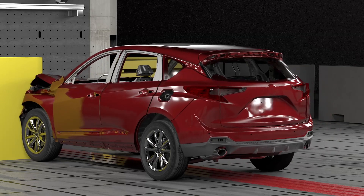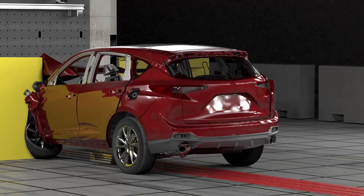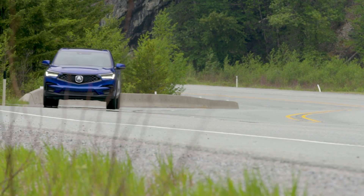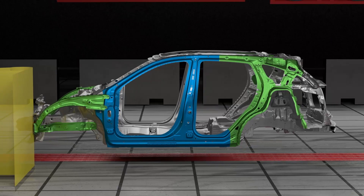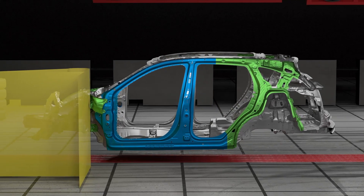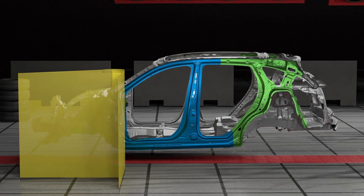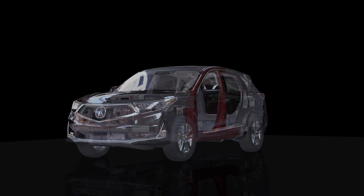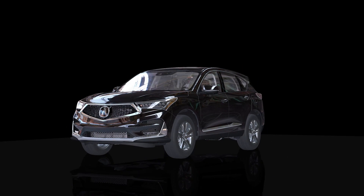In terms of crash worthiness, they are meeting the narrow offset requirement, which is a very tough load case. They're meeting all their safety requirements to be rated by IIHS as a top safety pick plus, which is something that Honda always strives for. Honda definitely wanted safety. This is the first vehicle with this type of door ring — it's a dual door ring, the outer and inner door ring sandwiched together. This is what Honda was asking for and we deliver.